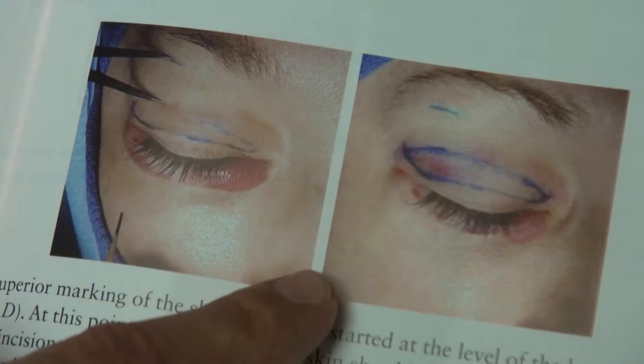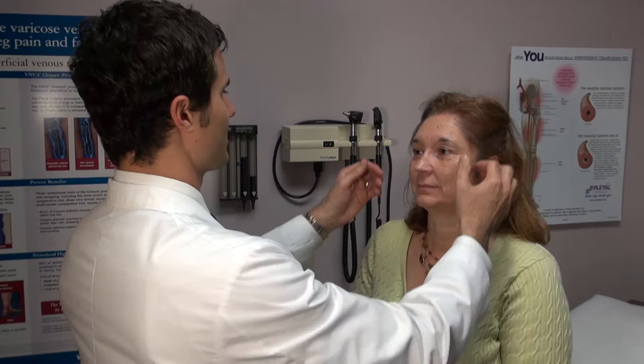Surgery can be done to remove the excess skin, and many times it's for cosmetic reasons. However, sometimes surgery is needed to fix something that could cause more serious problems. When it becomes excessive, it can also be called blepharochalasia, which essentially means excessive skin in the upper eyelids.